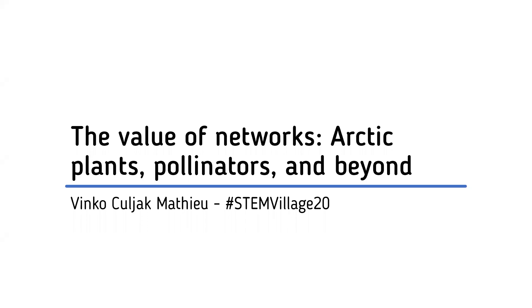Wherever you happen to be in the world, I know people are tuning in from all over the place. Thank you to the STEM Village for giving me an opportunity to speak. My name is Vinko, and I'm that weird friend that is really, really, really into bugs.